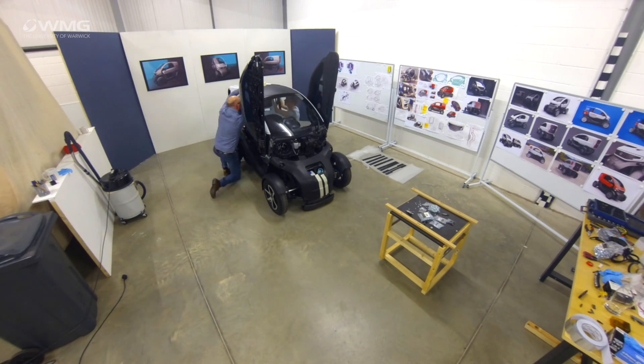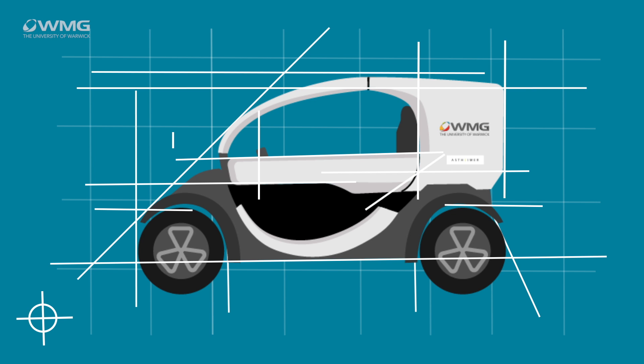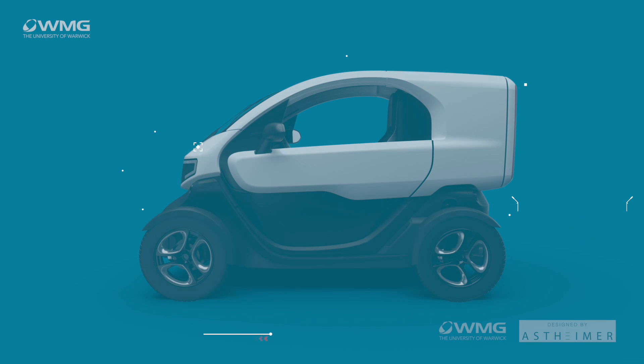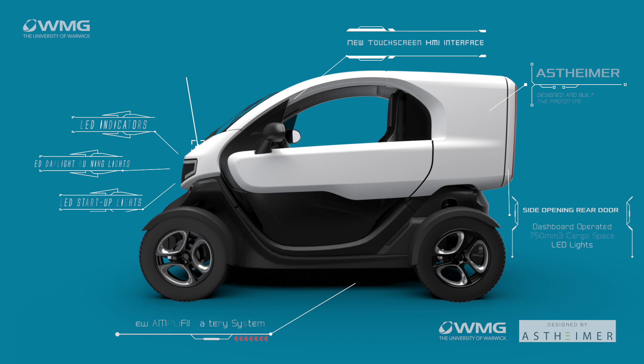The WMG SME Group are a dynamic team who work with small to medium enterprises within the UK to launch new products to market. The Deliver E-Project was a great opportunity to collaborate with our friends at Asthymer. We passed on our early stage concepts and 3D models, and then supported them in 3D printing and bringing this product to life.